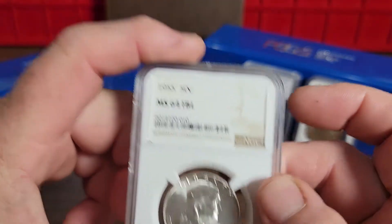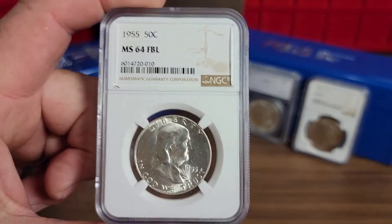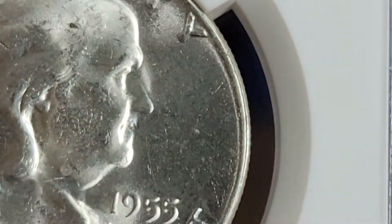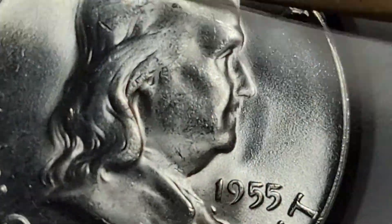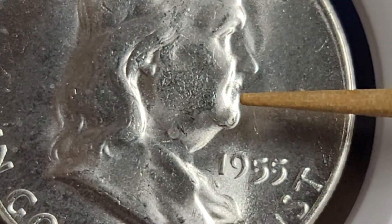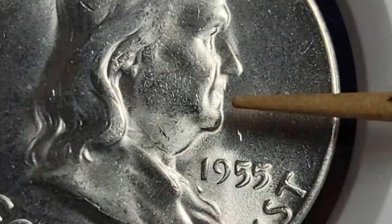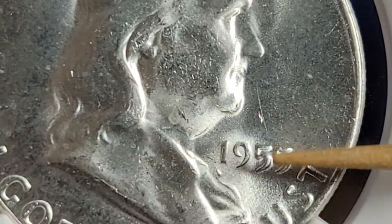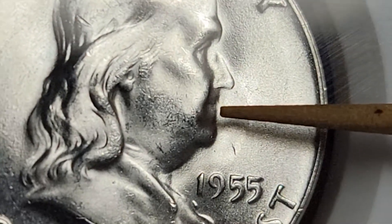This is why you need to look at your graded coins, because if you zoom in on this one, this coin happens to be the Bugs Bunny variety. You can see the clash mark on his mouth that makes him look like he has buck teeth — right there.